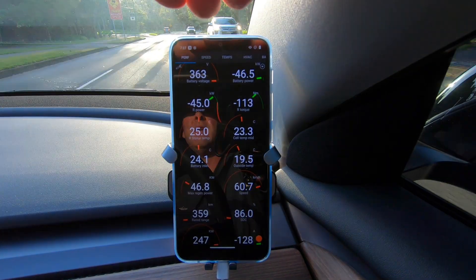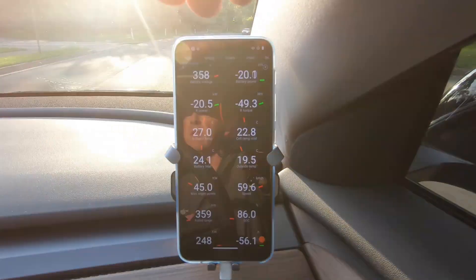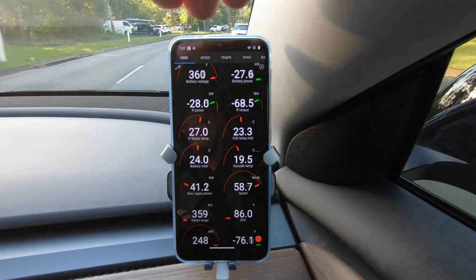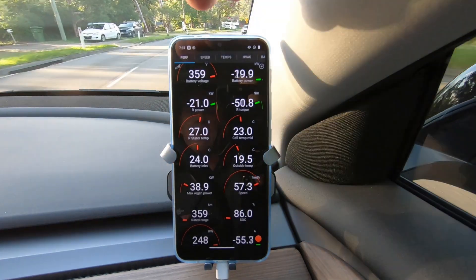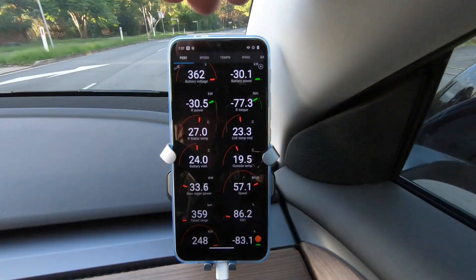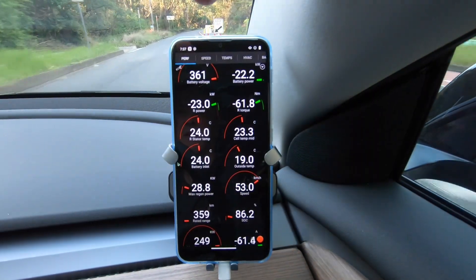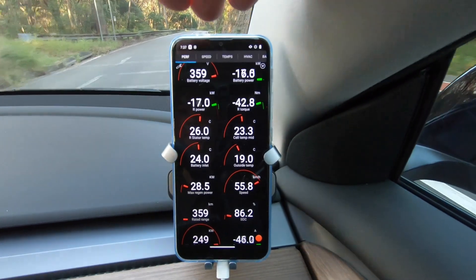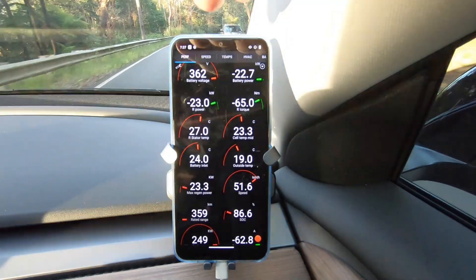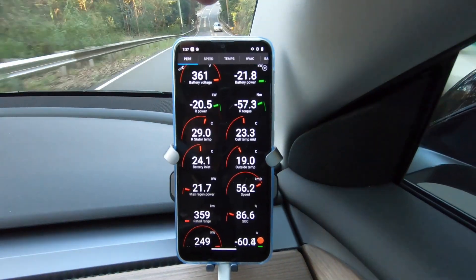You can see 46 — look at that — kilowatt max regen power coming down. Normally I'll get to the bottom of this hill and it's really limited. See that limitation keeps still falling, and it seems to be structured around how many kilowatts you're regening. Now I'm down to 20 kilowatts.